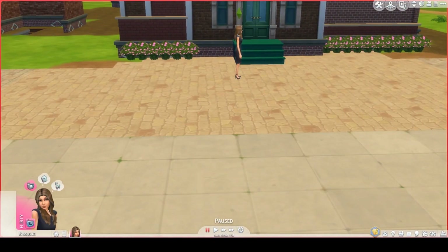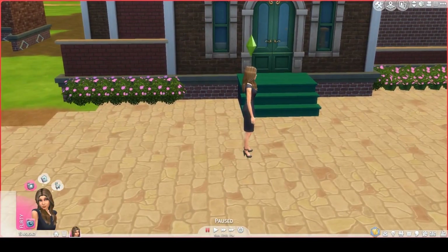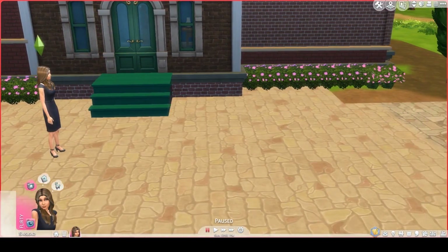Hello everybody, I'm Leora Sims. Welcome to my channel. And welcome to another Lazzo Case. I'm here with Susanna, who just bought this home.